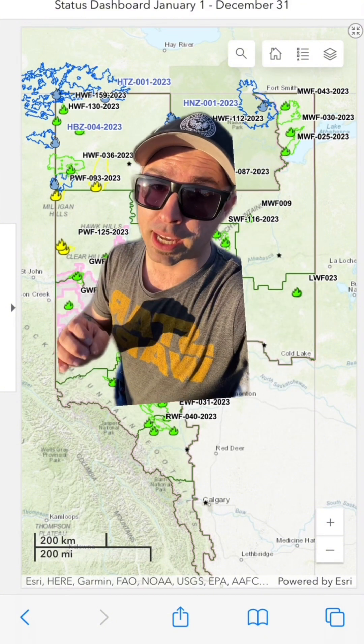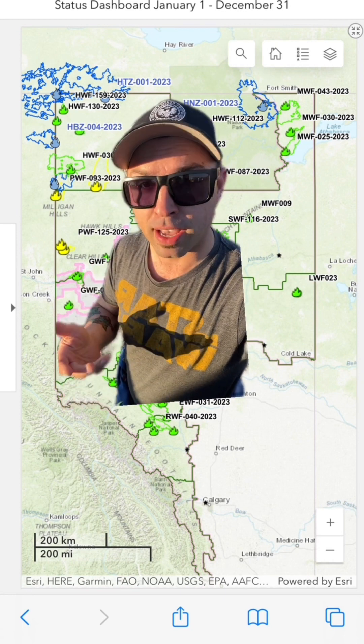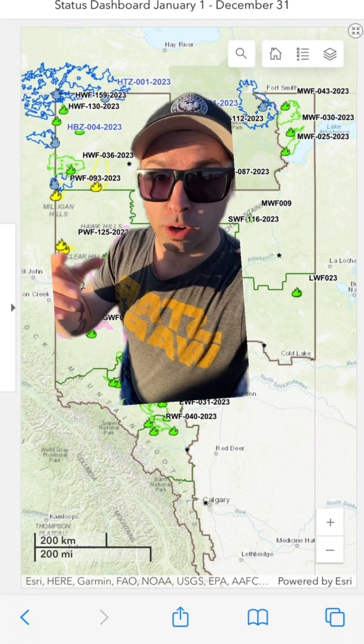Yellow stands for being held, which basically just means that the fire is not 100% contained as of yet, but given the current predicted weather and resources available, the fire is not anticipated to grow beyond its current boundaries.